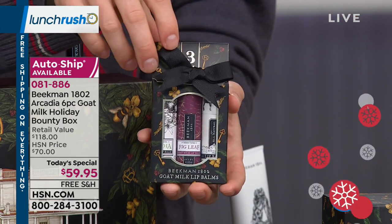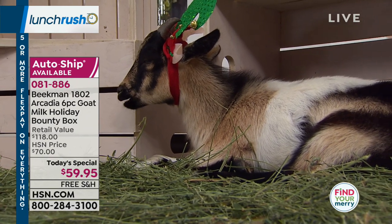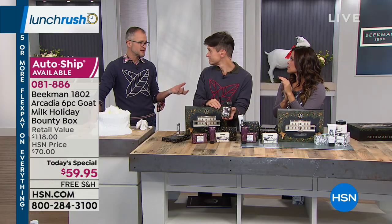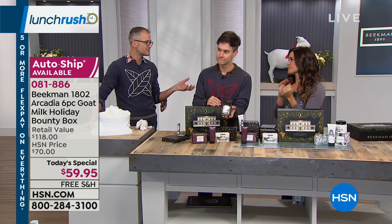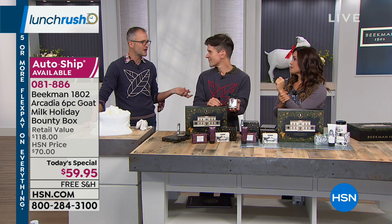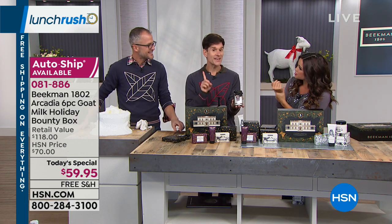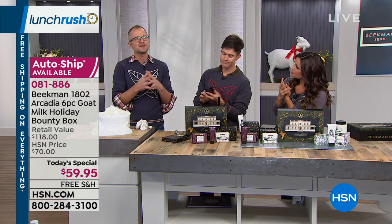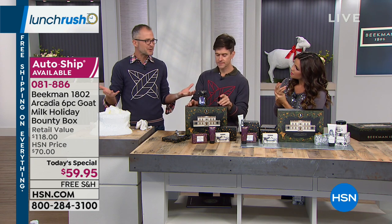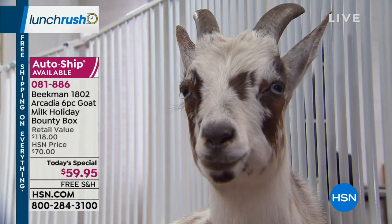We always say as a company we want to over-deliver — we want you to have a smile on your face and a story to tell. When you give the bounty box as a gift, you can tell the story of Sharon Springs, how we're saving our little village, helping the artisans. You can go to our website and look at the goats on our 24/7 goat cam and see how well they're cared for.